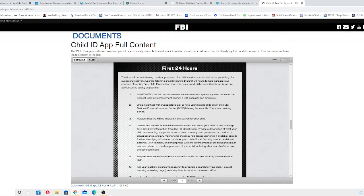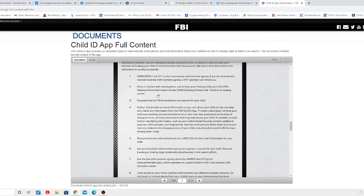The first 48 hours following the disappearance of a child are the most crucial to the possibility of a successful recovery. Use the following checklist during the first 24 hours to help increase your chances of locating your child. If more time than this has passed, still ensure these items are addressed as quickly as possible. I'm pretty sure many of you parents did not know that this feature was available — now that you know, you can use it and keep it on your cell phone.